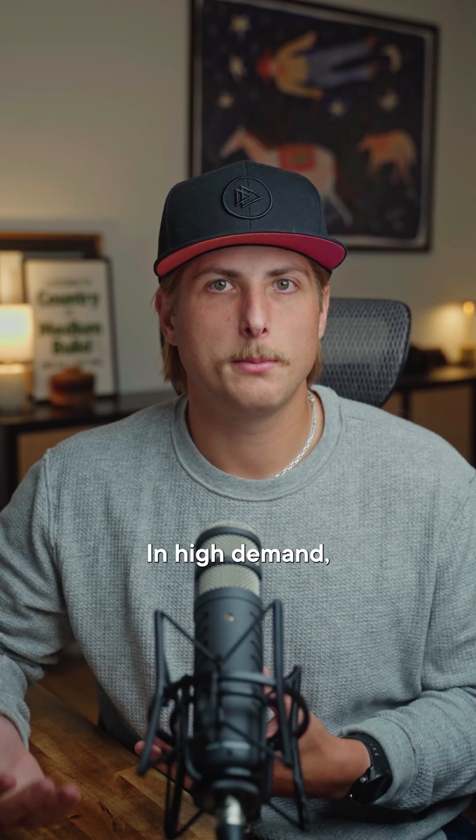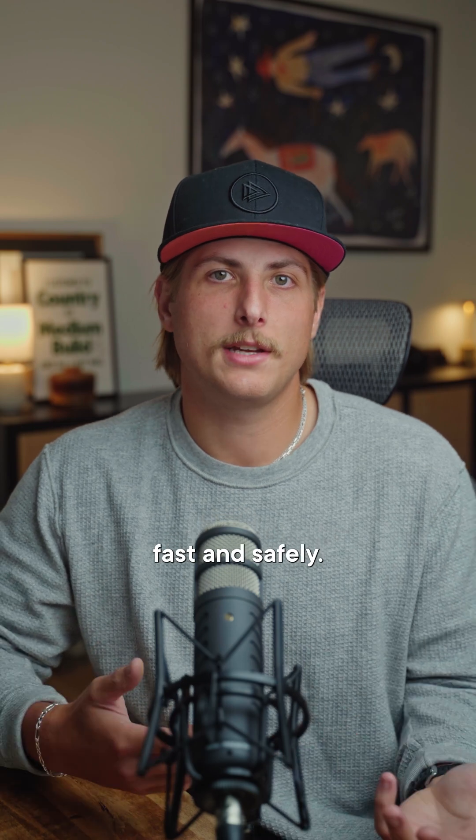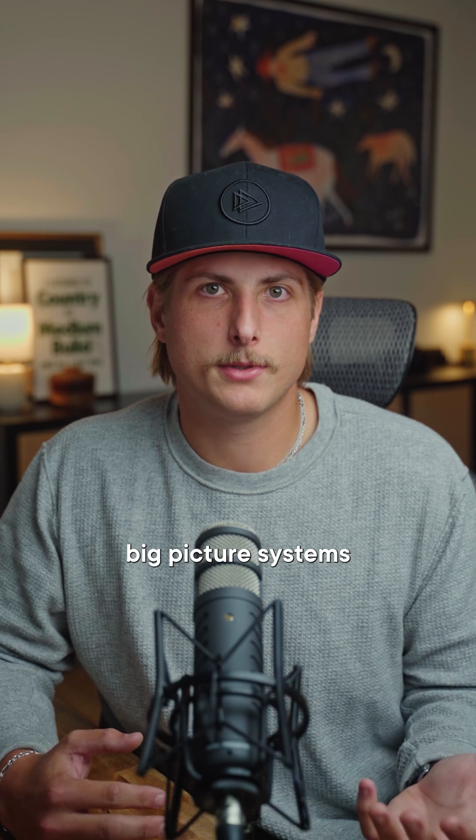Third is cloud security. In high demand, it focuses on protecting data, apps, and users in the cloud. Moving on to cloud DevOps and automation, which concentrates on building pipelines that deploy code fast and safely. Halfway through our list is cloud architecture — this vital field designs big-picture systems to connect all the moving parts of cloud deployment.